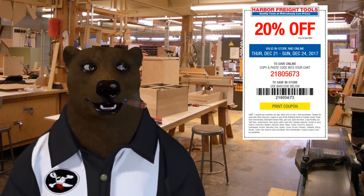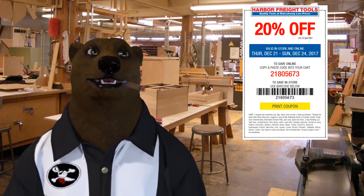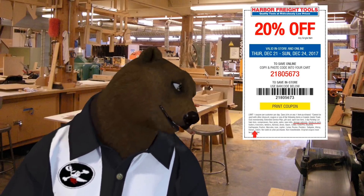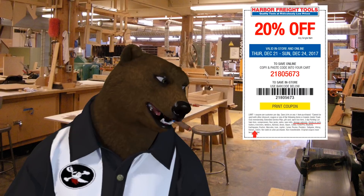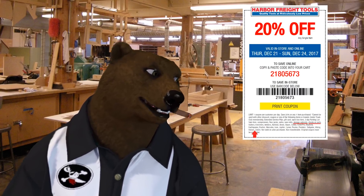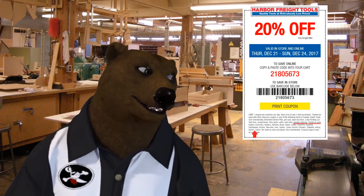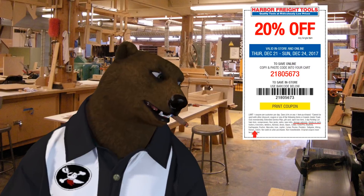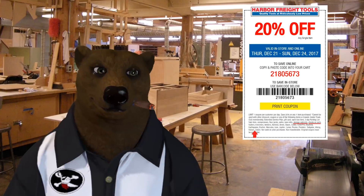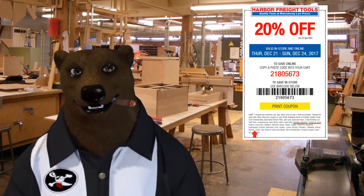I looked at my 20% off coupon. By the way, you can now use these coupons right on your smartphone. Reading the small print, it says limit one per customer, talks about no storage days, and lists excluded brands: Predator, Tailgater, Viking, Vulcan, Zerk — and there's no Yukon in there.